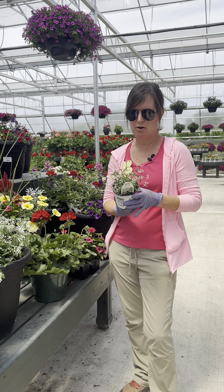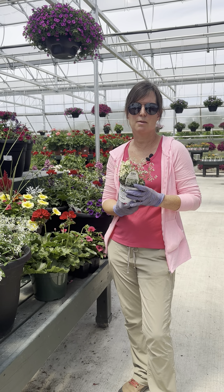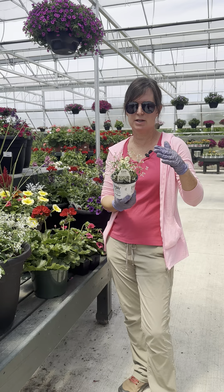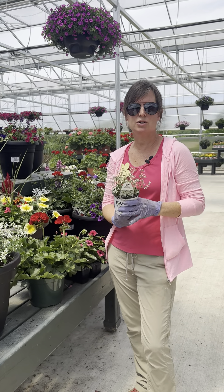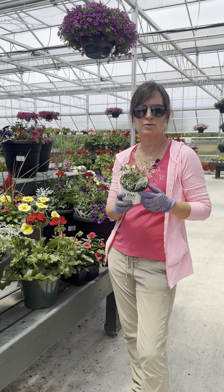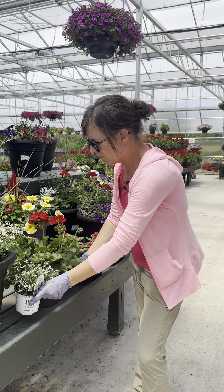The first one I love, and this is what we did this year — my dad has a very dark stone, so the white really shows up well. The diamond frost gets maybe 12 to 14 inches tall, and it gets kind of bushy, but it can handle the drought conditions, and it just looks great all summer long. So that's diamond frost.